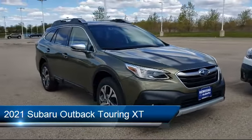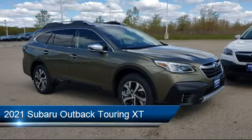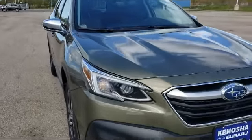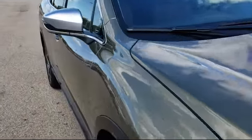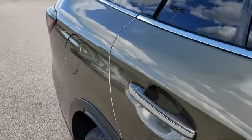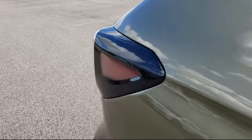It comes equipped with lane departure warning, keyless entry, blind spot monitor, climate control, all-wheel drive, steering wheel controls, seat memory, leather-wrapped steering wheel, privacy glass, and an MP3 player.